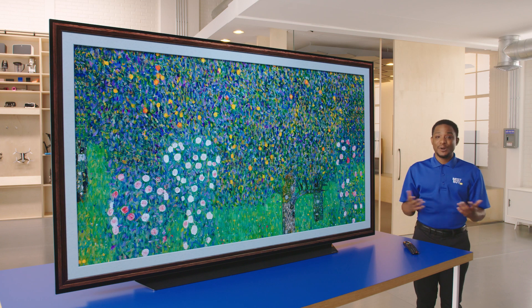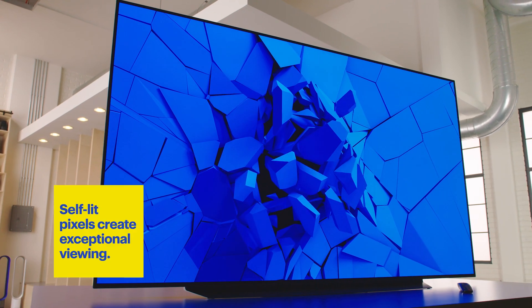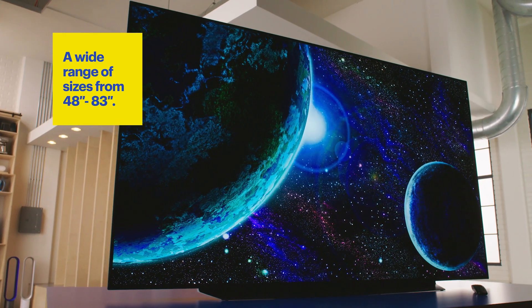Hi, I'm Tim and welcome to The Lab. Today I'm here to talk to you about the LG OLED TV. You get an incredible picture with 8.3 million self-lit pixels. That's a lot of pixels. This TV is an 83-inch TV.